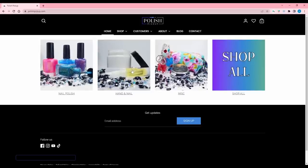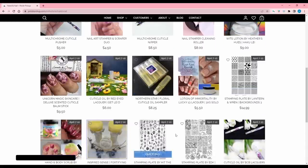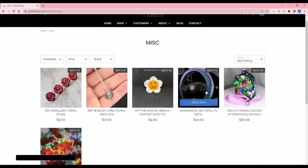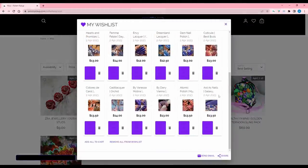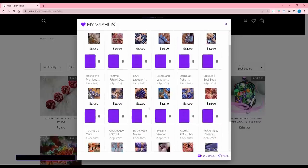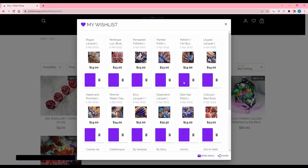That was everything. I also browsed the hands, nails, and miscellaneous sections — there are balms, nail oils, stamping plates, jewelry, and even cat toys if you're interested. Checking out the wish list now — I have 18 total. I'm 100% getting the Danny Vienna and the Cadillacquer. Those two are definite yeses. We'll see on the other ones as the week goes by. I might just end up getting those two. Let me know down below what you've wish listed and what you're definitely taking home. See you next time!